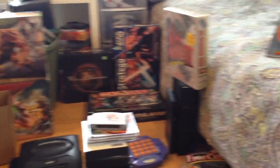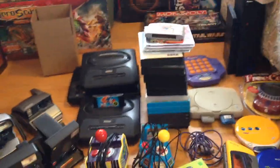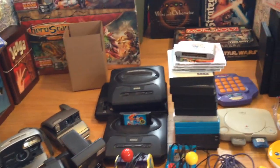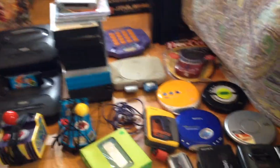Hey everybody, Chris here, coming to show you some more yard sale and thrift store finds. I got a pretty good amount of stuff — I think it's been about a week and a half since the last video, maybe two weeks. I managed to get to some yard sales; I didn't do too much thrifting, but I did manage to come out with a lot of stuff.